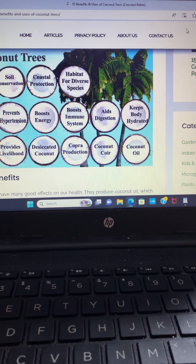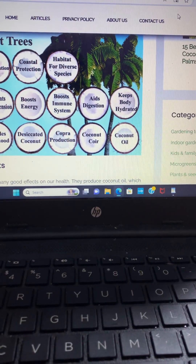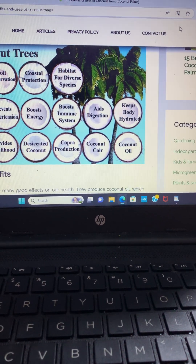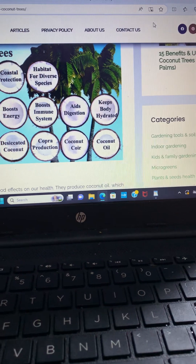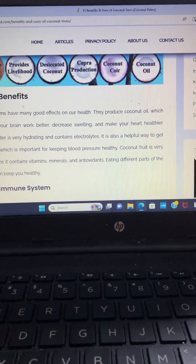Desiccated coconut — I've never heard of that before. Also copra production — I'm not sure if they're talking about like corporation productions or what, I'll have to look into that. And coconut coir — haven't heard of that either. I'll have to look into that also, along with coconut oil.